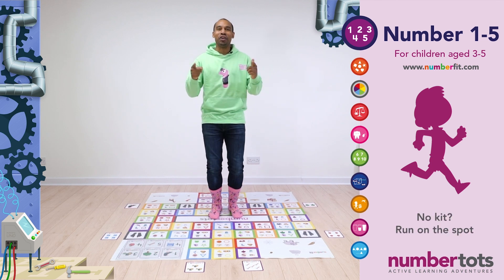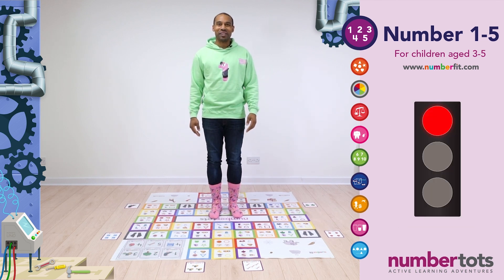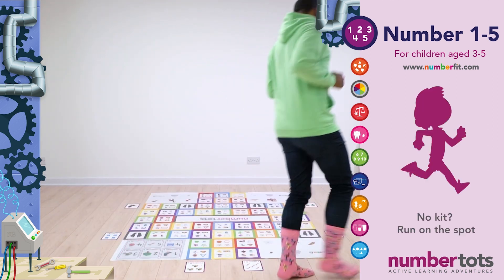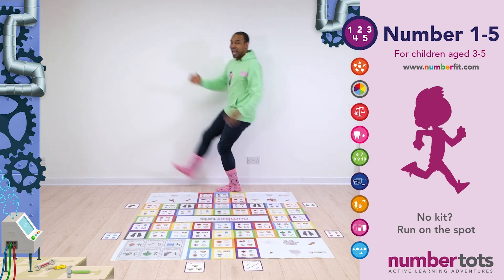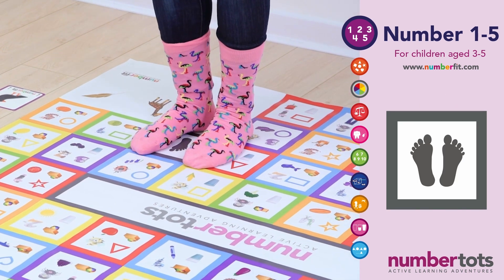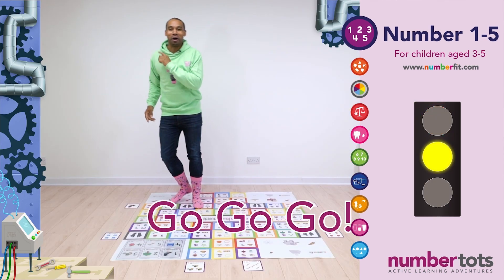Hello Number Tots! Are you ready to get moving and learning? When the music starts, off we go! And when I say stop, back to your feet as fast as you can. Ready, steady, and go, go, go!